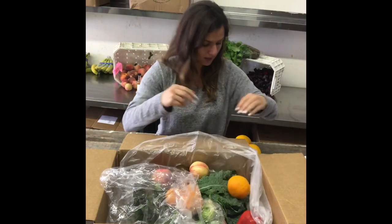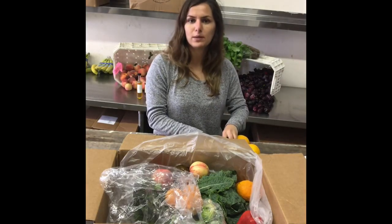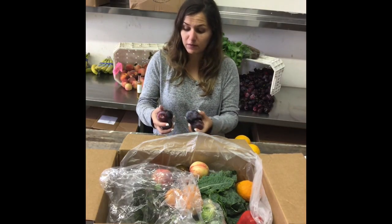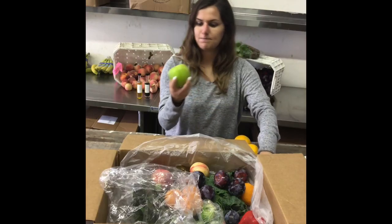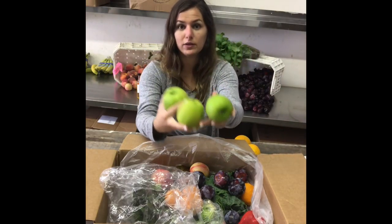Let's see what kind of fruit we have. We've got some white nectarines and tangerines. They're a little bit smaller this week — last week they were a little bit bigger — but they're just as good. They're the best; they're my favorite fruit around here.